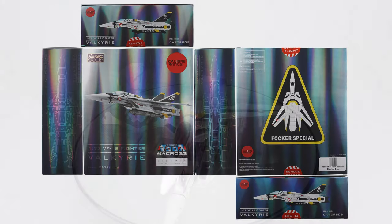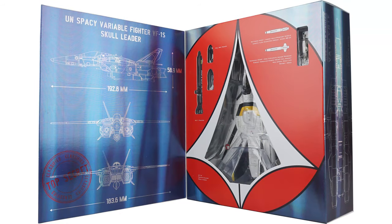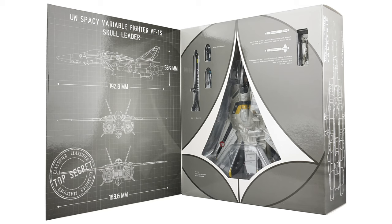The regular release version of this model comes in a beautiful box with a holographic effect and a magnetic flip-top lid that allows you to enjoy the model without breaking the remove-before-flight seal on top or bottom. The convention exclusive model comes in the same package but rendered in less flashy grayscale.